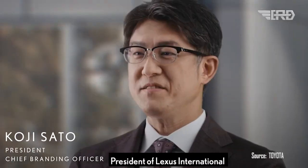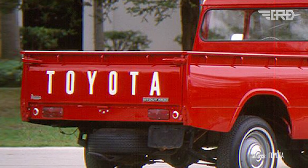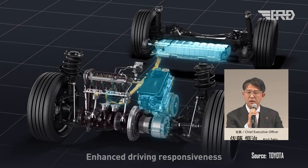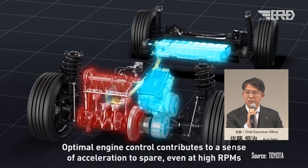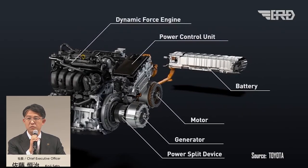The Toyota Stout is an exceptional addition to Toyota's electric vehicle lineup, representing their unwavering commitment to sustainable transportation. This pickup truck incorporates advanced technology, outstanding performance, and a focus on reducing carbon emissions. By combining these elements, the Toyota Stout sets a new benchmark in the automotive industry, seamlessly merging modern aesthetics with rugged practicality.